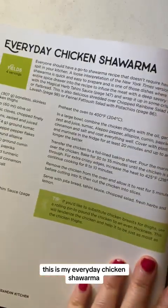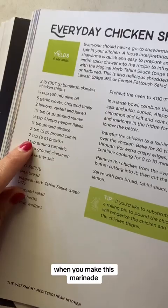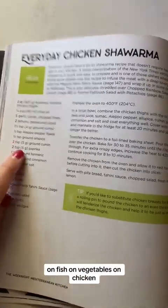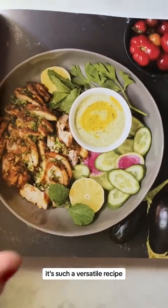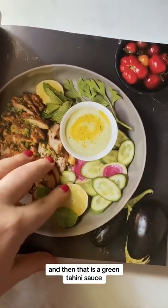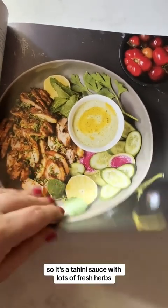This is my everyday chicken shawarma. When you make this marinade, bottle it and put it on everything — I put it on lamb, fish, vegetables, chicken. It's such a versatile recipe and really delicious. And then there's a green tahini sauce — a tahini sauce with lots of fresh herbs — that is absolutely delicious.